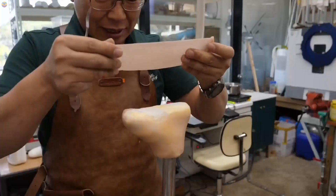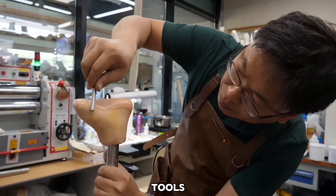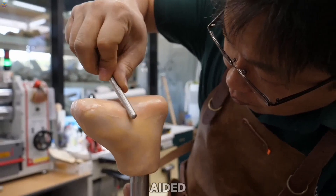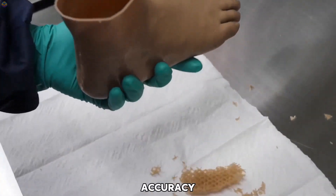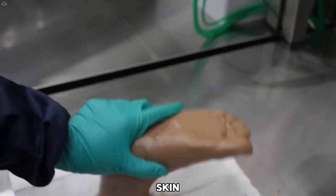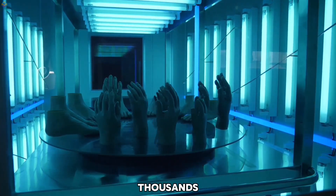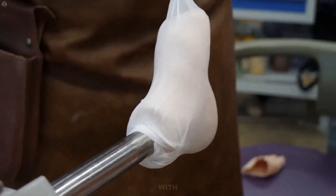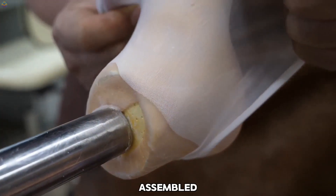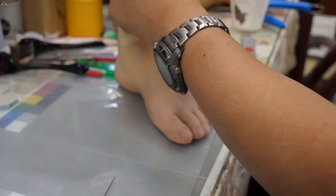A mold of the patient's limb is created using plaster to capture its precise shape. Today, advanced tools like 3D scanning and computer-aided design (CAD) are often used to improve accuracy. Matching the prosthesis to the patient's skin tone is just as important — specialized devices can detect thousands of skin shades, allowing for a silicone covering that blends seamlessly with the patient's natural skin. The foot is carefully assembled using components like sockets and flexible joints that allow smooth, natural movement.